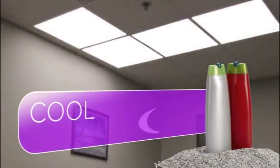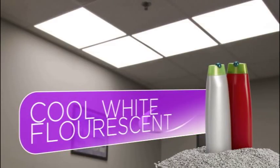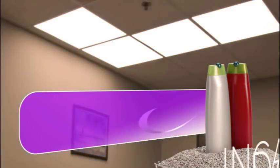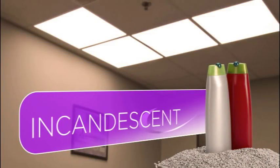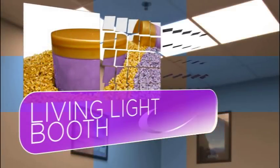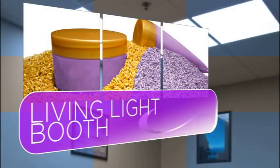Our on-site color matching room simulates different lighting conditions and allows exact color specification to stand out in any environment. In effect, it is a living light booth that ensures the color you choose in person will be the color you get in production.